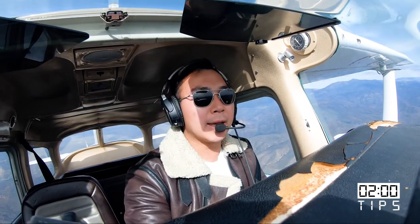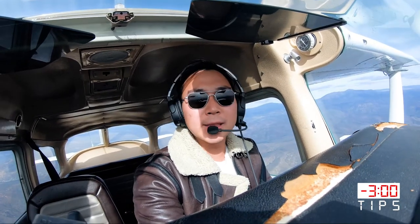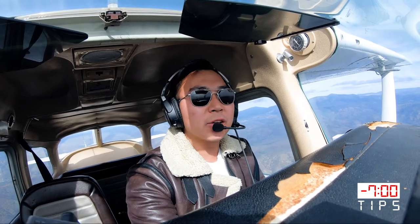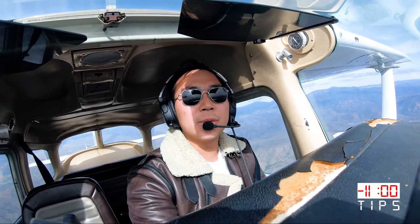Maintain the center line. No matter how narrow or wide the runway is, always maintain that center line discipline. When landing in crosswind, you want ailerons into the wind and rudder opposite direction. Enough ailerons to maintain over that center line and enough rudder to maintain longitudinal line with the runway.